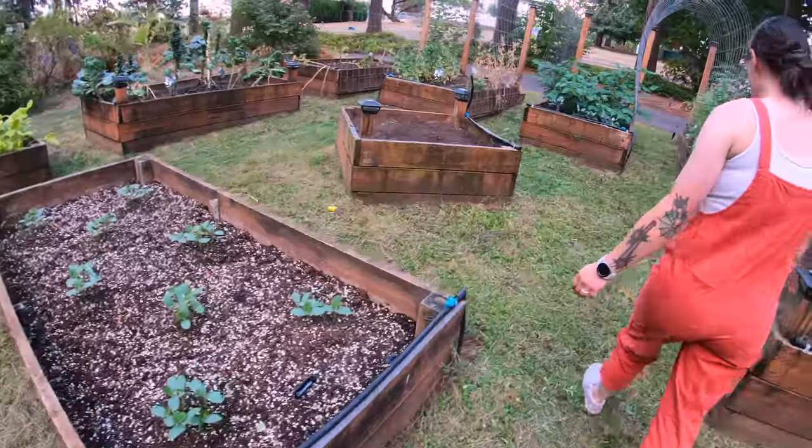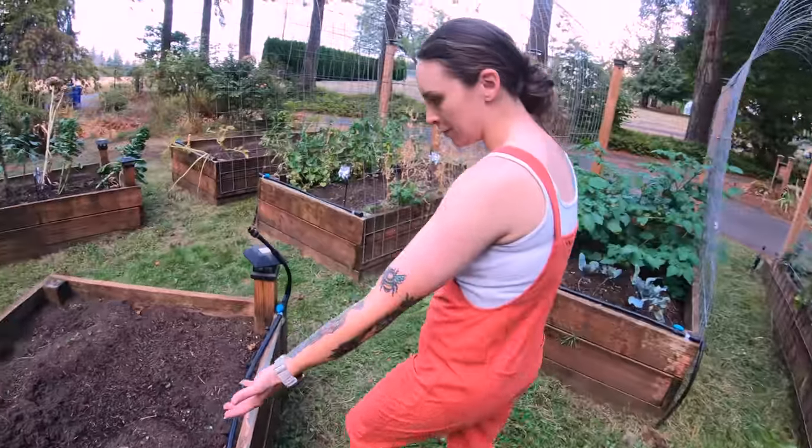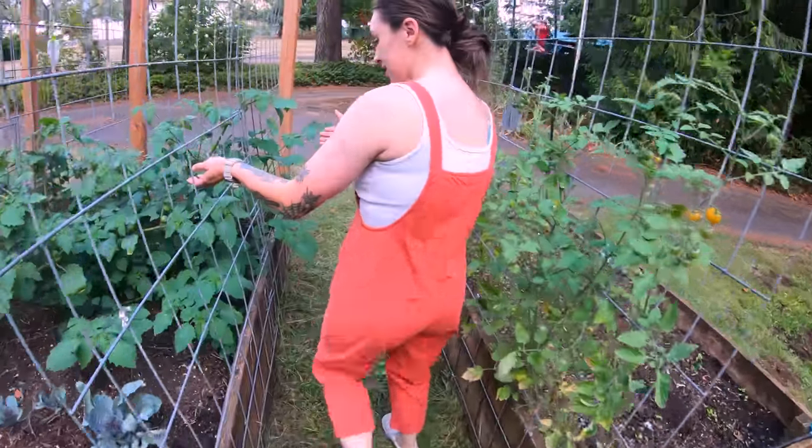A late sowing of cucumbers. Our second sowing of spinach. A late sowing of watermelon — nice. Some of it we're just going to see what happens. I don't know — that's something.